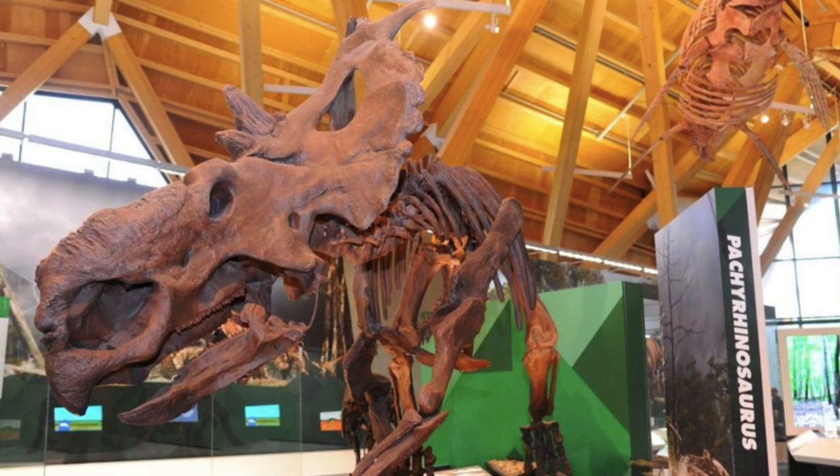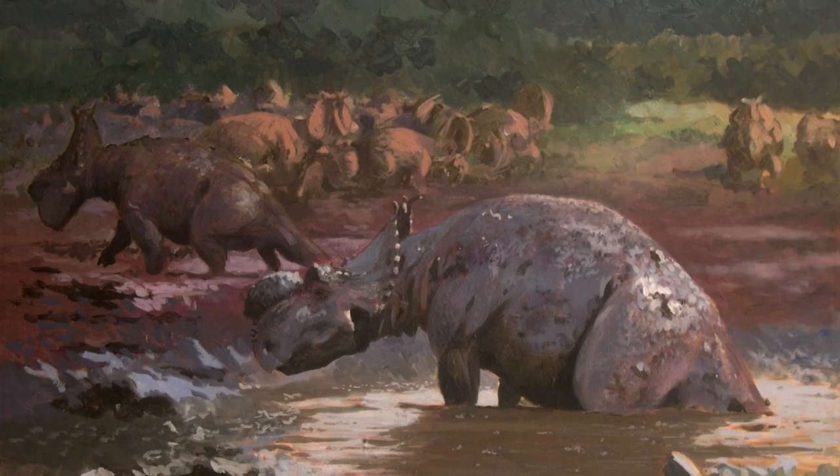This Pachyrhinosaurus specimen represents the Pachyrhinosaurus lacustris species and lived around 70 million years ago during the Maastrichtian stage of the Late Cretaceous. And they were not alone in their final moments. In the bone bed, there were also 100 to 300 bones per square inch, meaning that Big Sam was with a herd before and when they died.